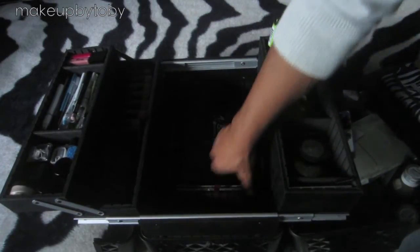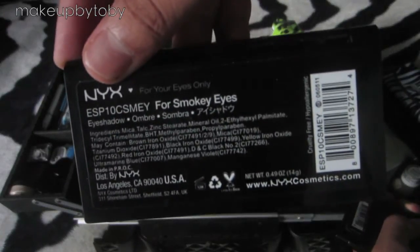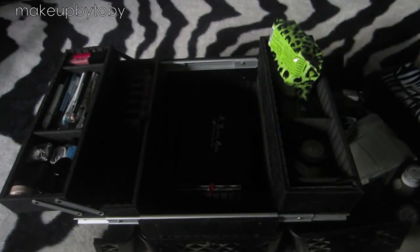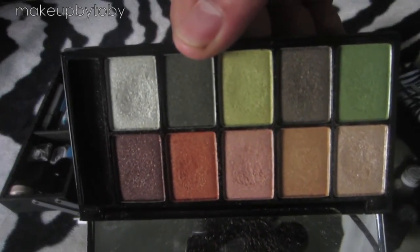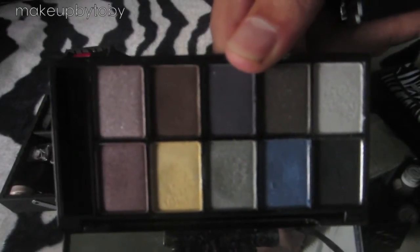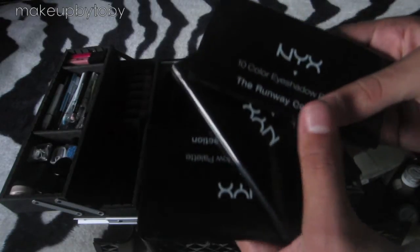Then I have three NYX ten-color eyeshadow palettes. This one is the Smokey Eye Palette — this is what they look like. Then I have Secret World — this is what that one looks like. Let me know if you guys like any of these and would want a tutorial with these palettes. Then I have Jazz Night — and that is what that one looks like. Let me know in the comments below if you guys would like a tutorial from any of these palettes.